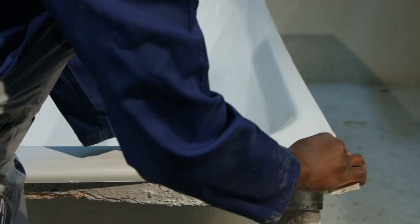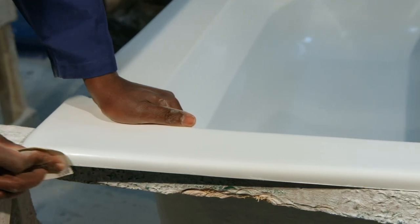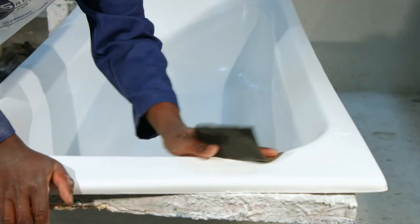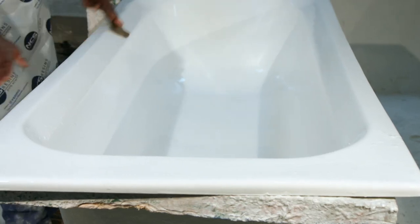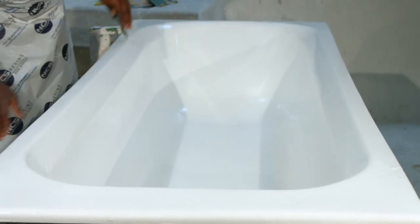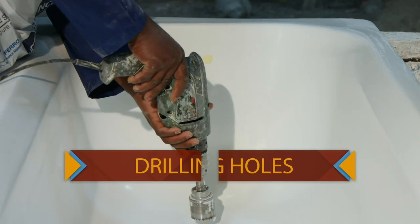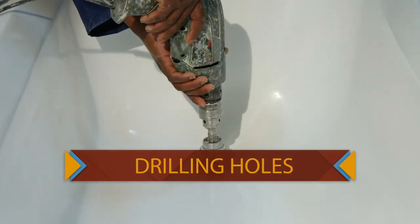The bathtub is then trimmed where the excess fiber is removed. To perfect the edges, a file is used to smoothen and soften the bathtub to become a product one wishes to see in their bathroom. All the remaining dirt from manufacturing is washed off the bathtub before it is released for inspection. After washing, the bathtub is taken to the next stage, where the holes that were temporarily covered at stage one are then drilled out.